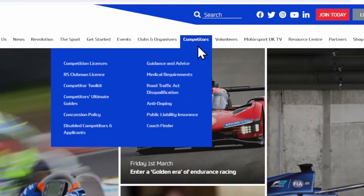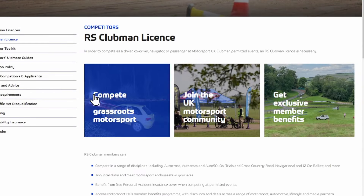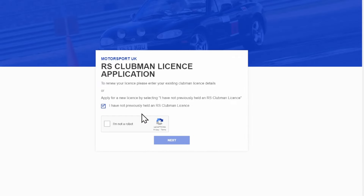Now you're hooked, let's enter an event. You're going to need a licence. They're issued by Motorsport UK and you need an RS Clubman licence, which is free. There's a link in the description for applying online and it doesn't take long.